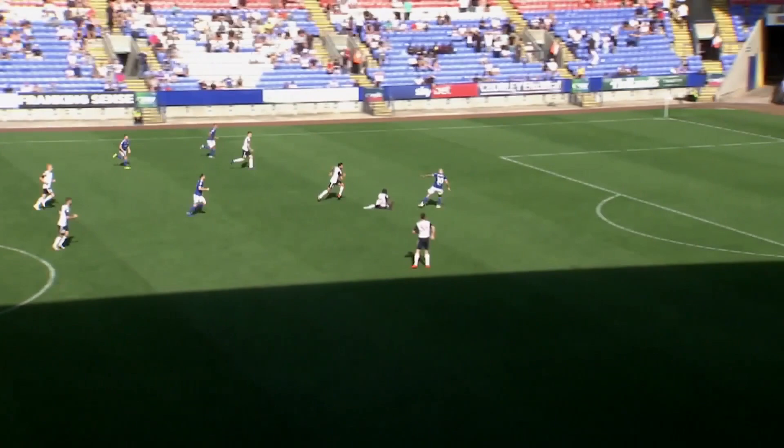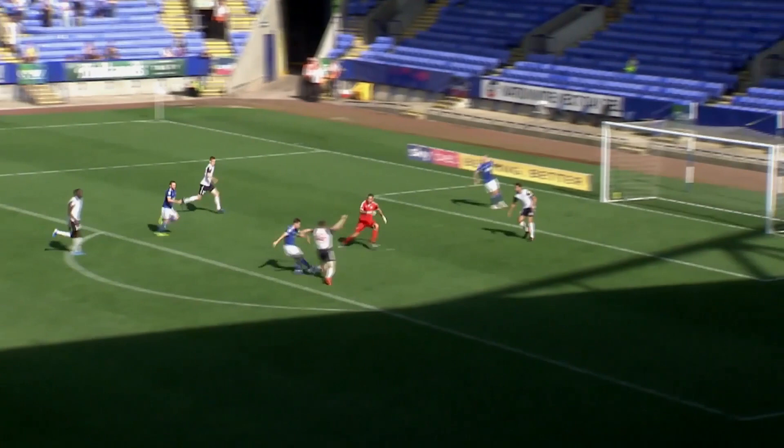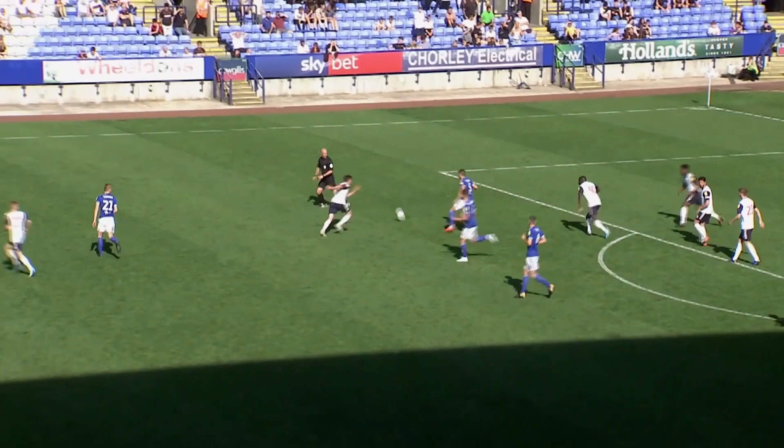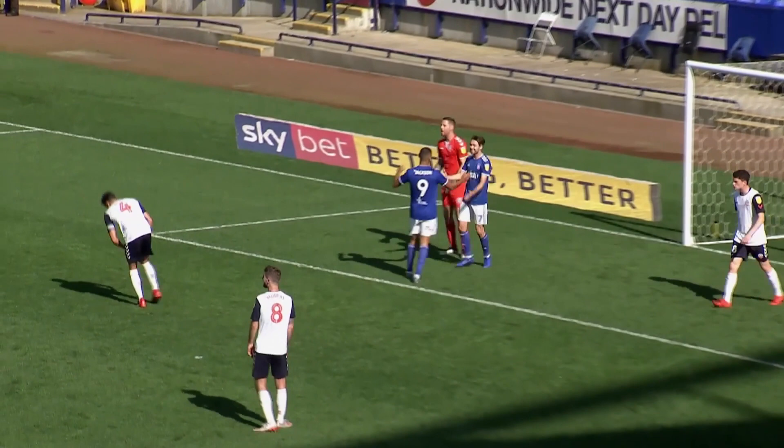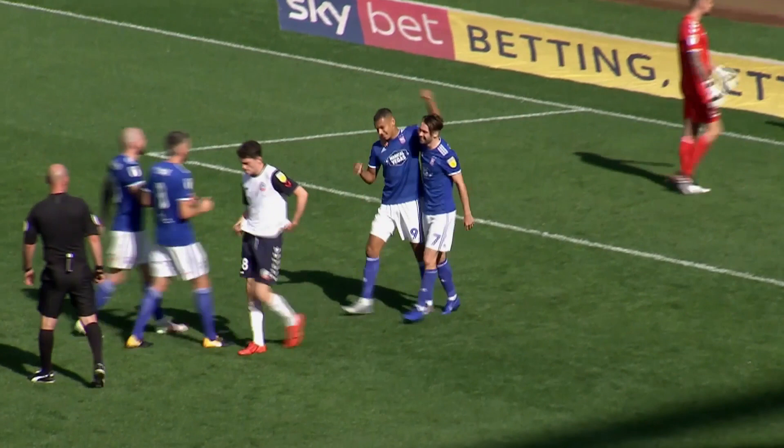Judge with this corner kick, fizzed in and cleared by Brown-Sterling — only as far as Downs, who heads it back into the Bolton box. Nodded away by Brown-Sterling, as far as Wilson, who hooks it up to the D. Norwood hangs and heads it forward. Edwards goes towards goal, hits the post, and then it's into the net for 3-0! Edwards and Jackson celebrate — difficult to tell who got the final touch. It might have crossed the line from Edwards; Jackson thumped it into the net.